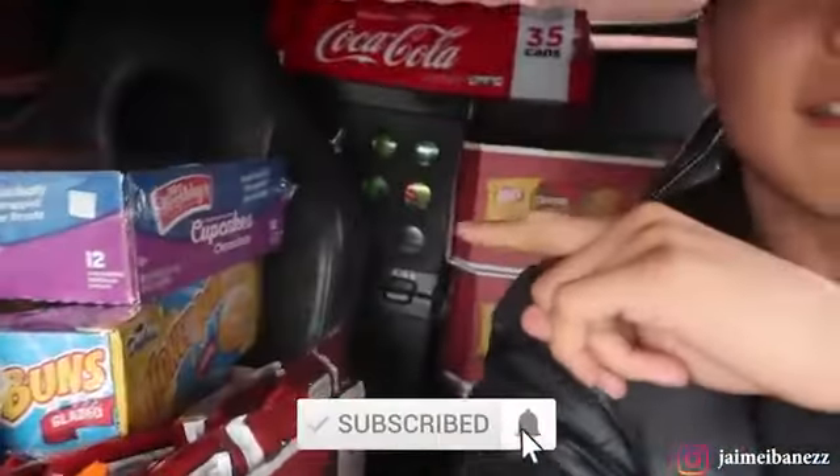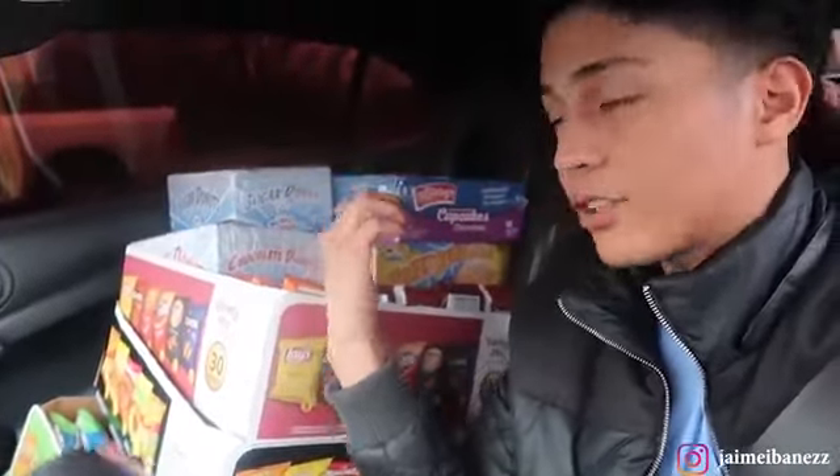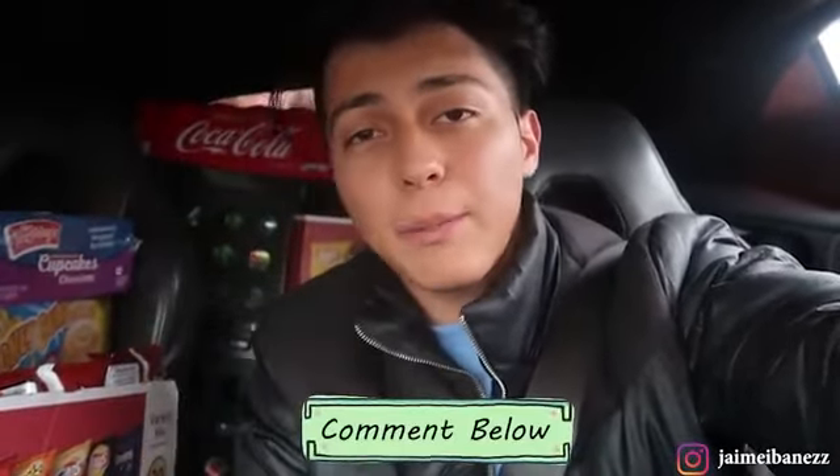What is up everyone, welcome back to a brand new video. I hope everyone is having a pretty good day. Today I'm gonna be collecting money from my vending machine business again because you guys love to see these type of videos. My car is pretty filled up — I have a whole bunch of drinks and chips in the back, three boxes of chips, and a whole bunch of pastries on top like donuts and honey buns. Let me know down below in the comments what your favorite type of chips are — mine are hot Funyuns. Drop a like and subscribe if you haven't already, and let's get started.